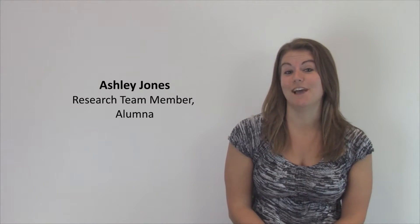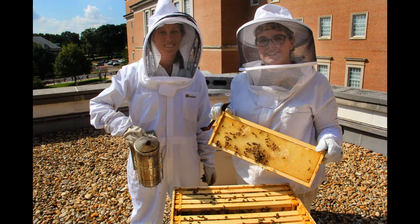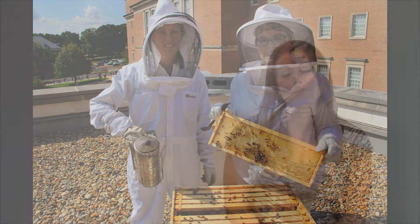I'm Ashley Jones with the Honey Bee Research Lab here at the University of Maryland. We are a big group of really enthusiastic, bee-loving people that work with beekeepers to give them information on the health of their honeybees. Our main concern is honeybee health and what we can do to help these very important pollinators.